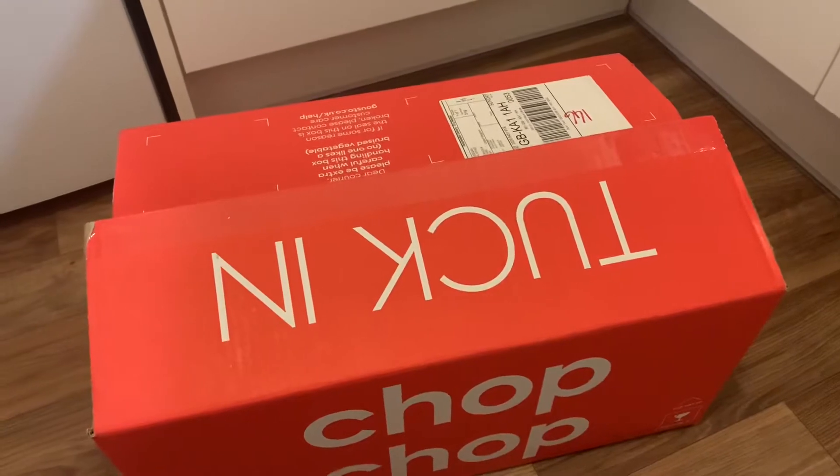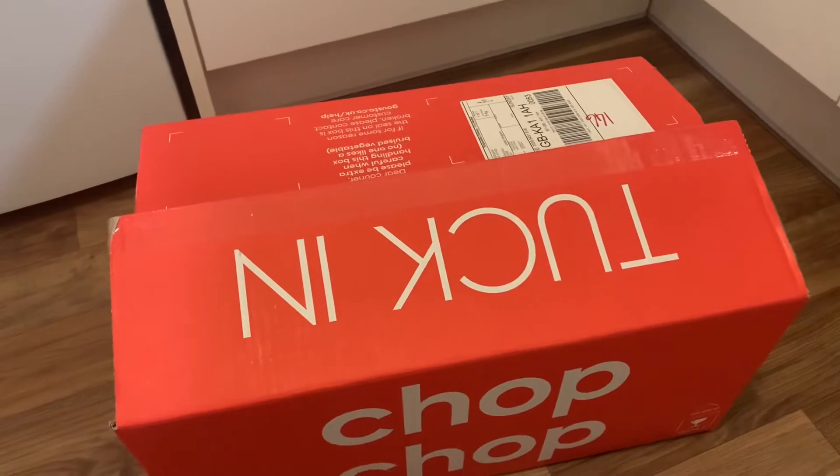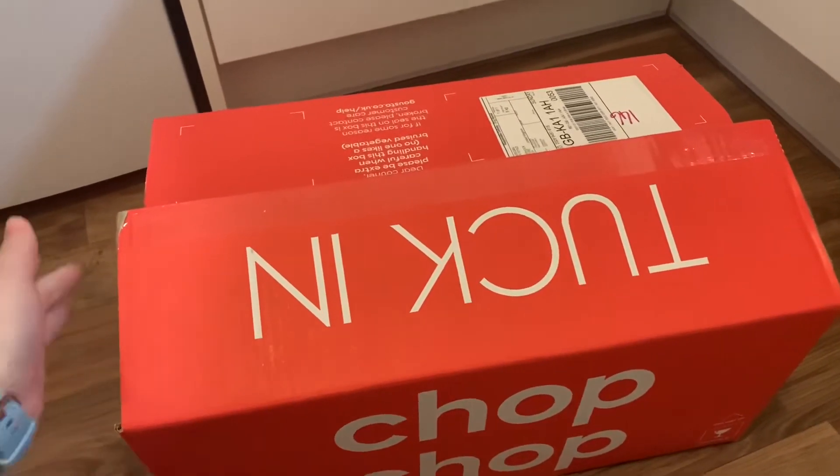We kind of went to fortnightly just after Christmas to try and get back to a routine. But anyway, I thought I'd show you what's inside a Gusto Box and what we've picked for this week's meals. This is a box for two people and it's four meals that we pick. So here we go.